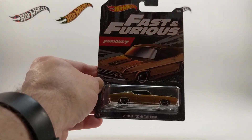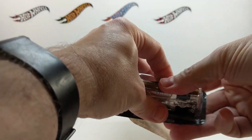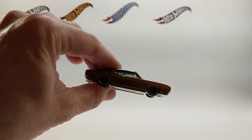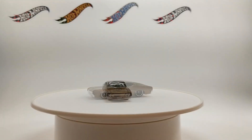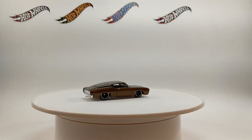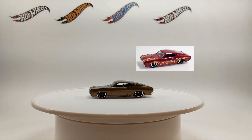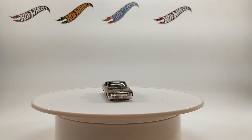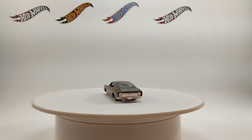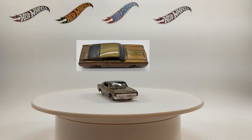And finally, coming in at number five for the set, the 69 Ford Torino Talladega. The 69 Ford Torino Talladega was last featured in the 2019 main lines as part of the Hot Wheels Flames subset. The 2020 Fast and Furious model comes to us as a bronze casting — that's the color bronze, not the material — and black MC5 wheels. Not a whole lot to say about this one, other than the fact that it does stay fairly true to the one in the movie. It's a nice looking car with that metallic bronze color on it.